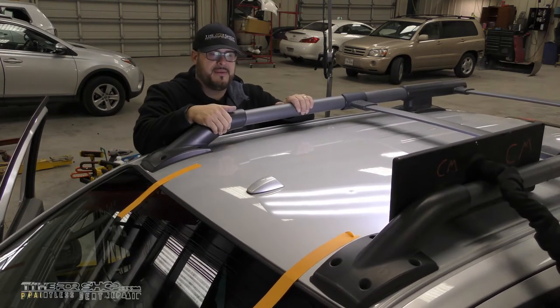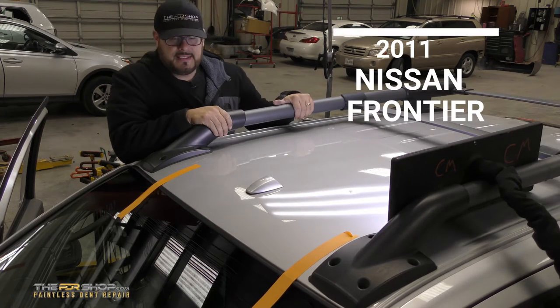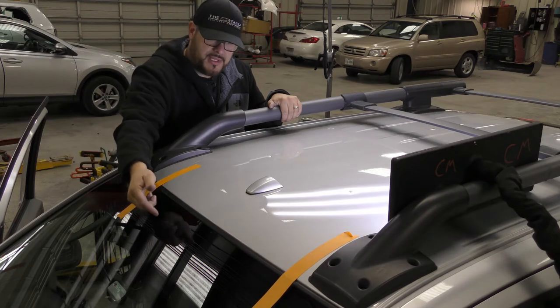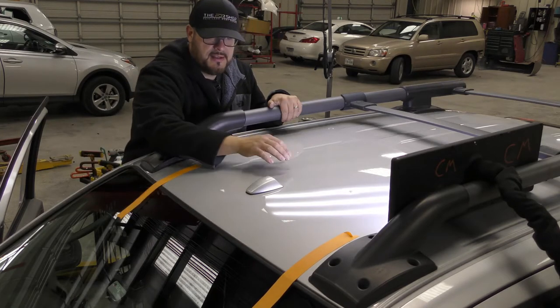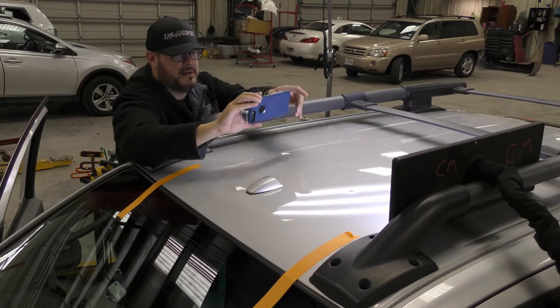Hey guys, Charlie Molina here with the PDR Shop. Today I have a 2011 Nissan Frontier — something hit the windshield and broke it, so that's been replaced, and we got a dent on the roof left over from this little incident. We're going to fix this today using paintless dent repair.